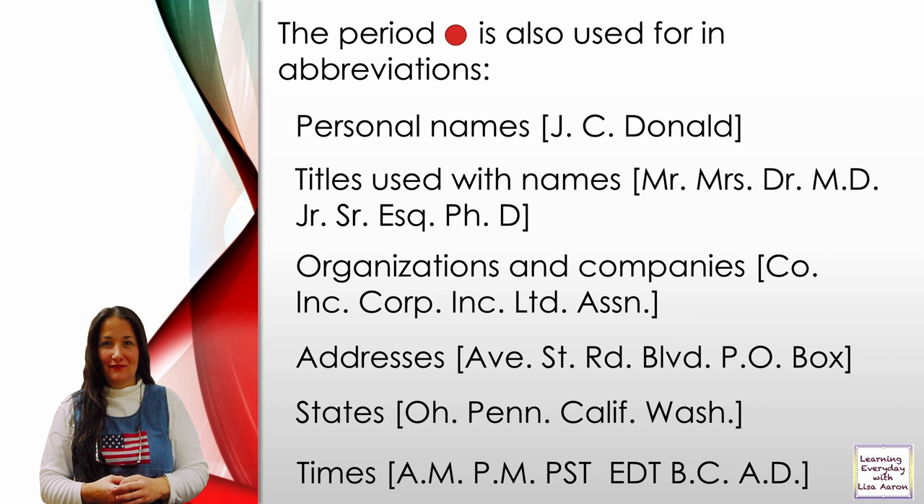Organizations and companies: Co. means company. Inc. means incorporated. Corp. means corporation. Ltd. means limited. Assn. means association.